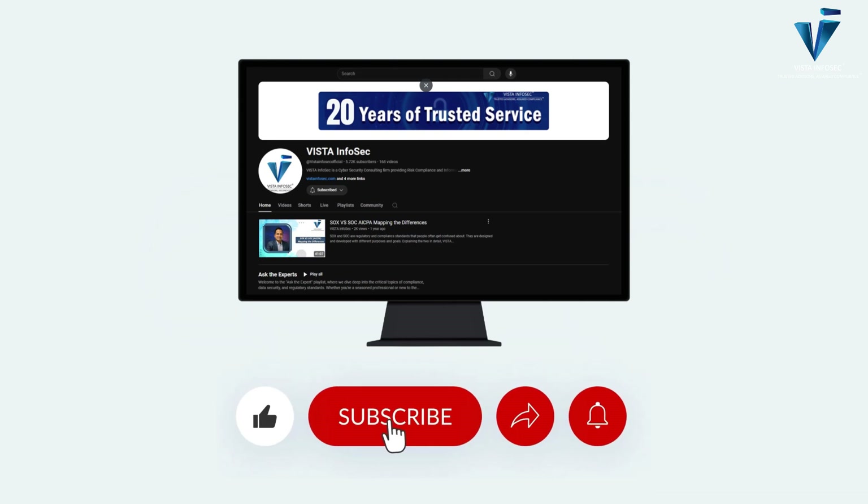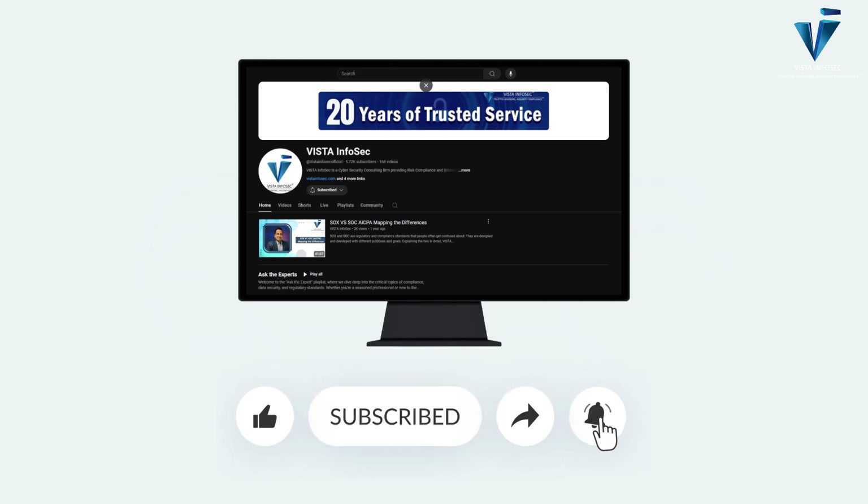And if it's your first time here, don't forget to like, subscribe, and hit the bell icon for more insightful content on cybersecurity and compliance.